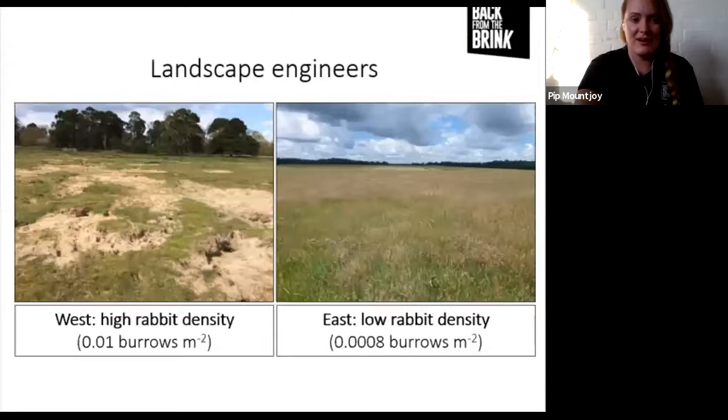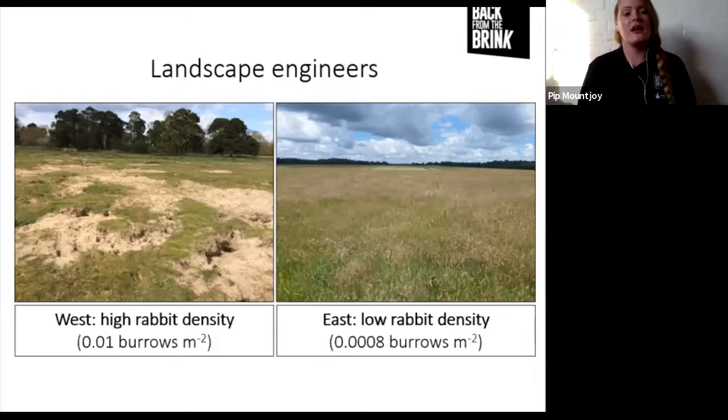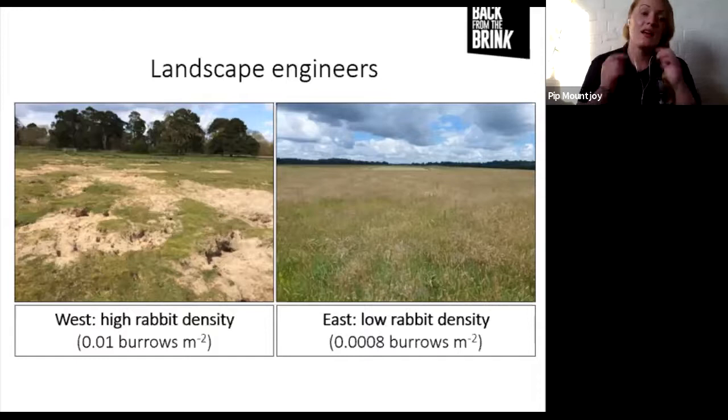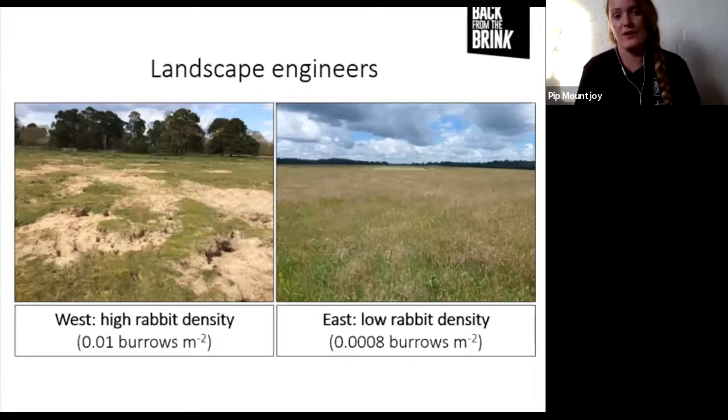These photos really show the impact that rabbits can have. This is East Retin Nature Reserve, a Norfolk Wildlife Trust site, showing one side with high rabbit density versus the other side with really low rabbit density. Looking at the photos, a lot of people might think the left looks barren and the right looks lush, but the left actually has enormous diversity - lots of rare flowering plants, different mosses and lichens supporting loads of different invertebrates. The right is just one competitive species of grass that has taken over the whole site. The left photograph actually has much higher biodiversity.